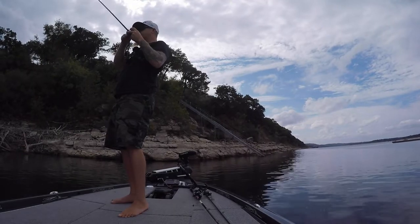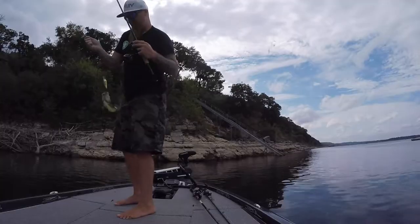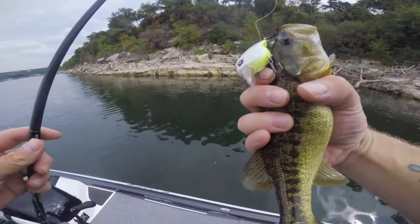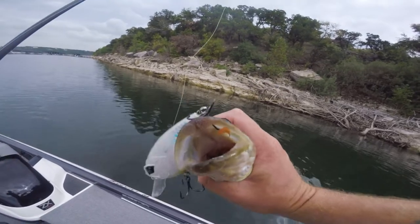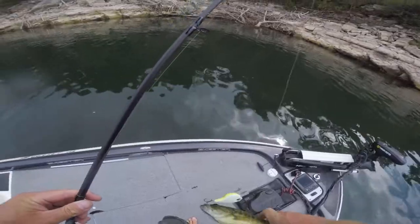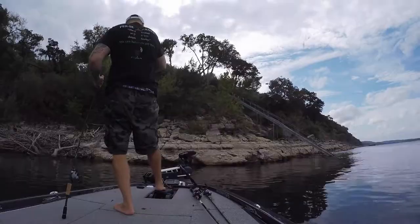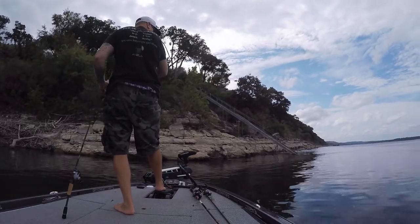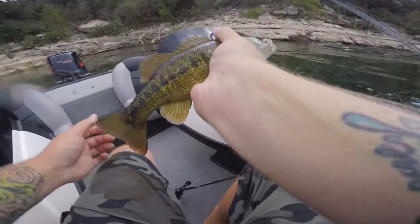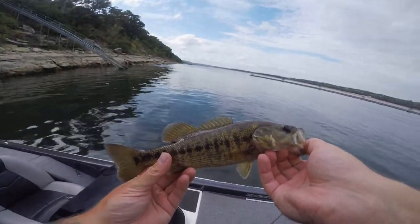Second cast ever with the new Googan Baits crankbait - what do we got here? A guad! Only fitting. First catch ever. Look what they're down there eating though - you see in his mouth? Crawfish. Thanks for the tip buddy. Let me go ahead and get him unhooked before he gets me hooked. Got some rollers coming in here. Get back out away from the rocks. Second cast ever with the Googan Baits Flat Banger. All right, let's get this little dude back in the water.